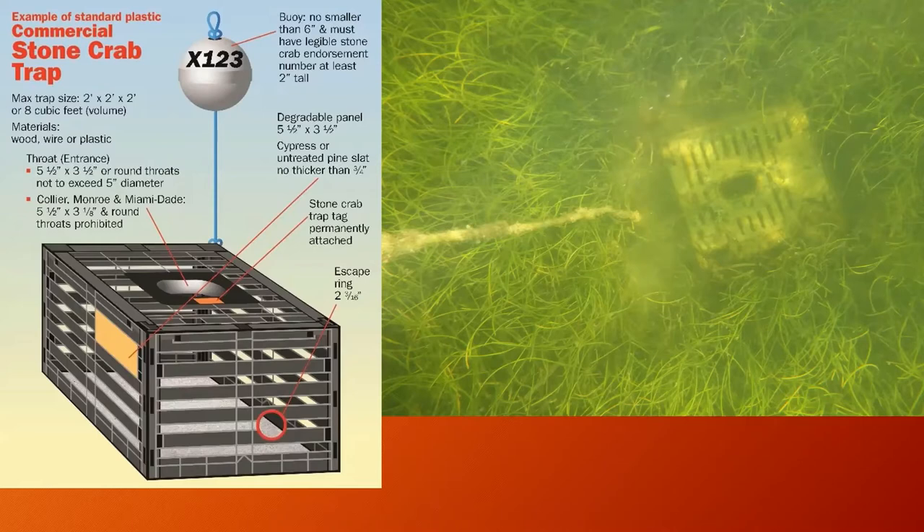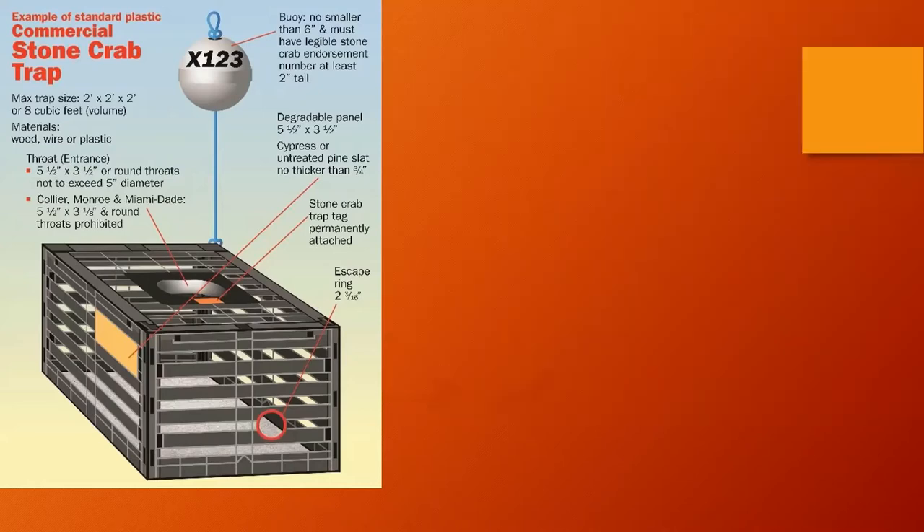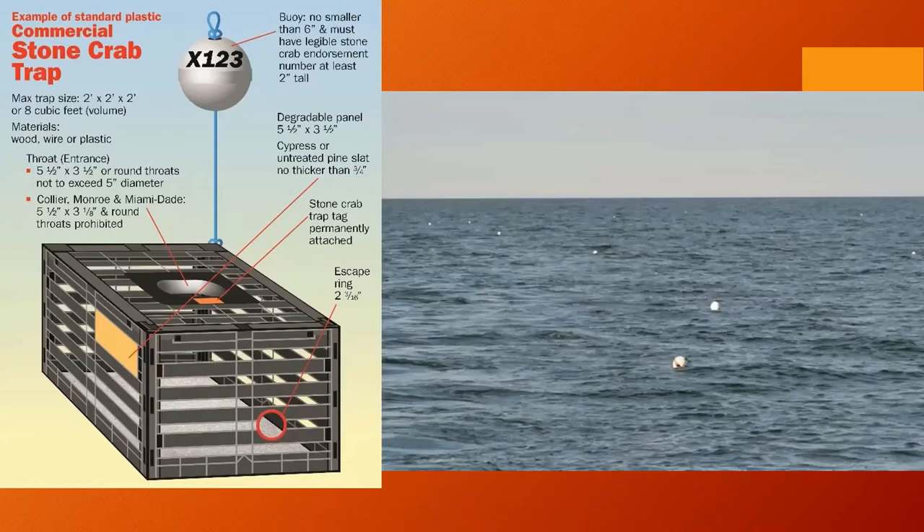A regulation going into effect in the 2023–2024 crabbing season requires an escape ring in all plastic and wooden traps. This is thought to reduce bycatch of sub-legal juvenile crabs — rather than pulling up crabs the crabbers can't harvest anyway, it allows them to escape without the stress of being caught. Commercial traps are placed in very long rows called lines, sometimes containing up to 100 traps per line. Stone crabbers may move further inshore or offshore and sample a variety of depths throughout the season, as it's long been believed these crabs move great distances.